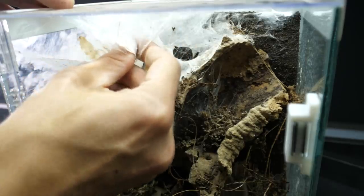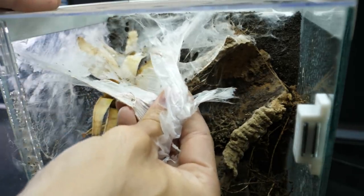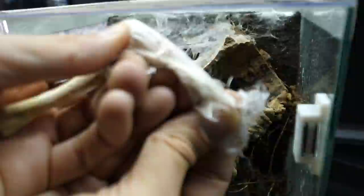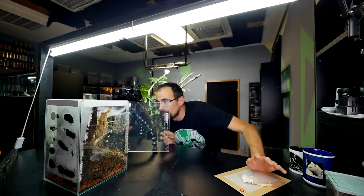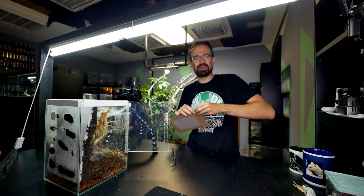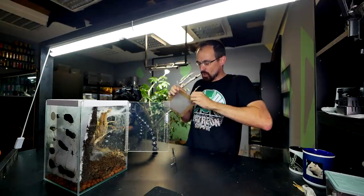It kinda saddens me to do this because the tarantula did so much work — she put so much work into creating this tunnel, and now I'm just destroying it in a matter of a few seconds. This webbing is really, really strong. It is an amazing material, and before we go further, I have this letter that I need to open, so let me just open it and see what's inside.